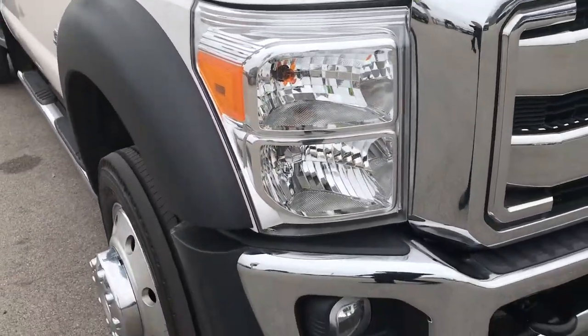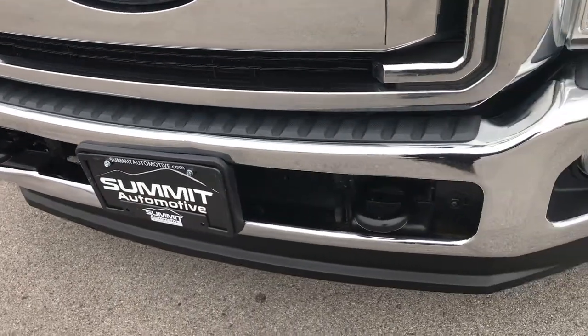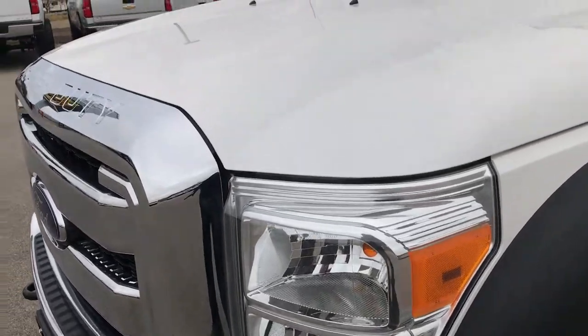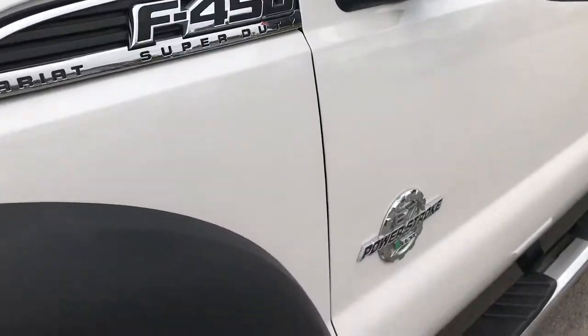This truck has the 6.7 liter Power Stroke diesel. From this HD video, you'll be able to tell just how clean this truck is all the way around. We take all of our videos in 1080p, so if you have HD capabilities on your computer, tablet, or smartphone device, turn them on now.